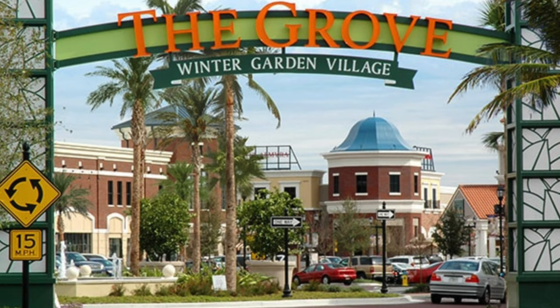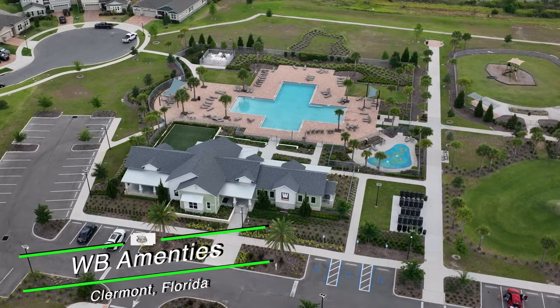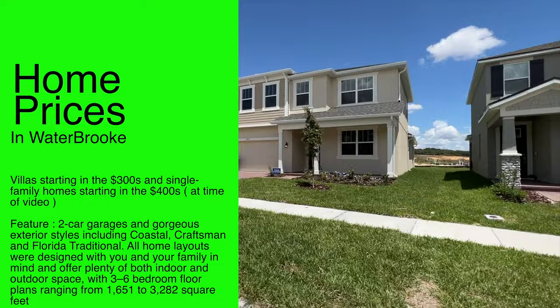Residents enjoy versatile dining options, award-winning farmers markets, local wine tastings, premier shopping at Winter Garden Village, and entertainment at the Garden Theatre. Waterbrook residents also enjoy exclusive community amenities including a swimming pool, cabana, yoga lawn, fitness center, open green spaces, a splash pad, a tot lot, and more. Villas start in the $400s and single-family homes start in the $600s.